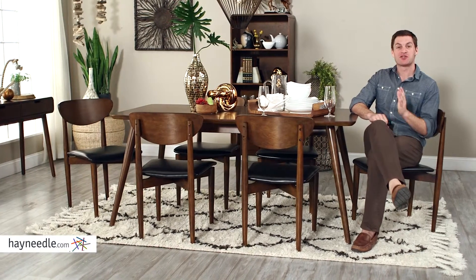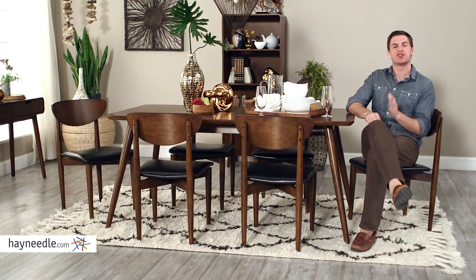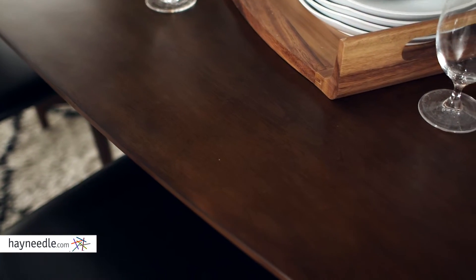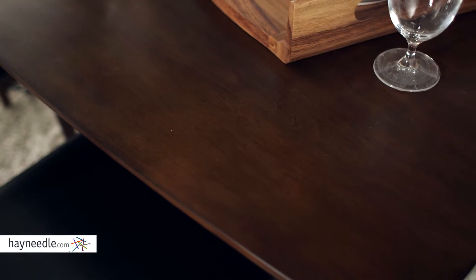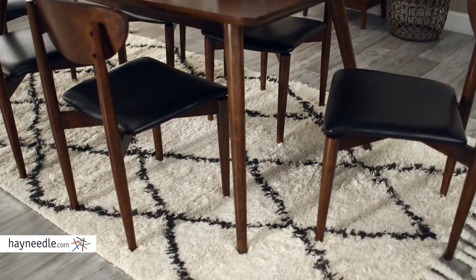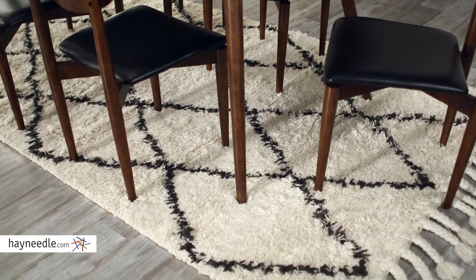Hi, I'm Mark with Hayneedle. Straight out of the middle of the 20th century, chic design makes the Bellum Living Carter Dining Table a must in your home. This classic table is made with durable walnut finished rubber wood and birch veneers. Its timeless tapered design lends itself to a classic look that can be used in modern settings as well.